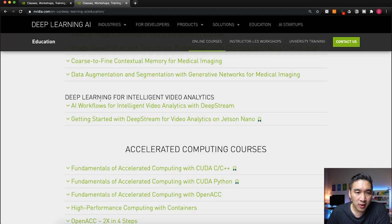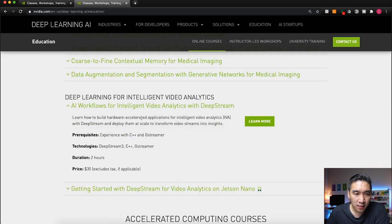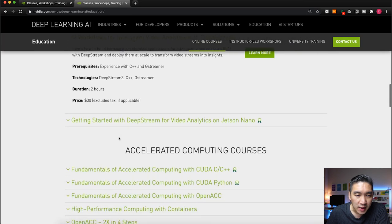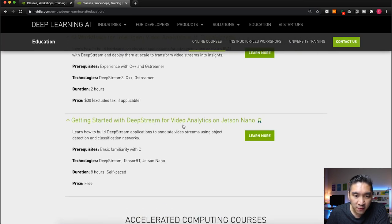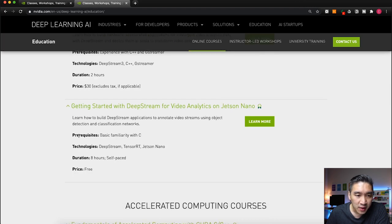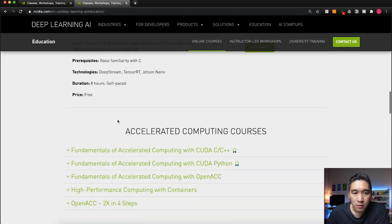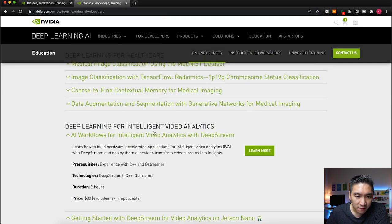Next is Deep Learning for Intelligent Video Analytics, where you'll learn how to build hardware-accelerated applications for intelligent video analytics with DeepStream. That course is two hours and requires C++. There's also Getting Started with DeepStream for Video Analytics on the Jetson Nano, which is also for those experienced with C, it's free, and it runs for eight hours self-paced. So those two courses cover deep learning for video analytics.